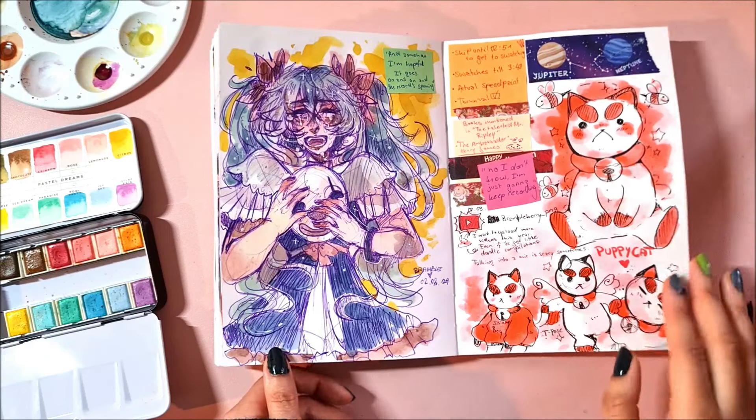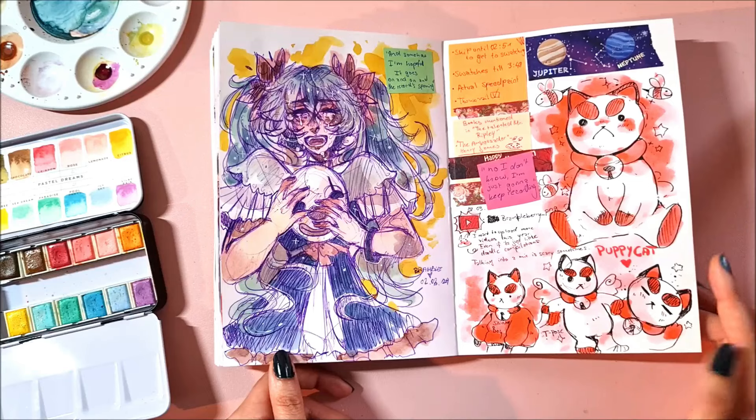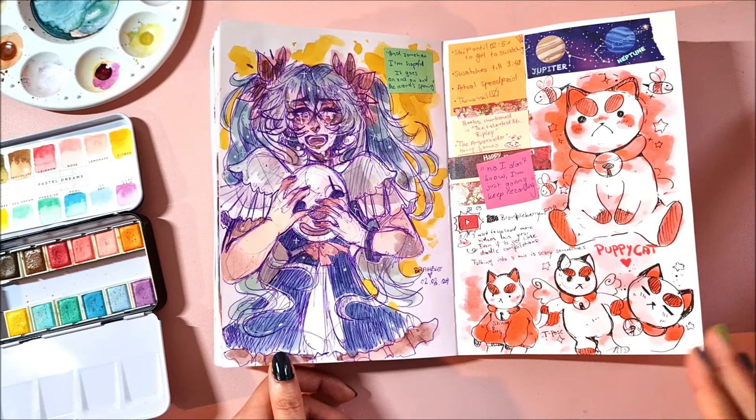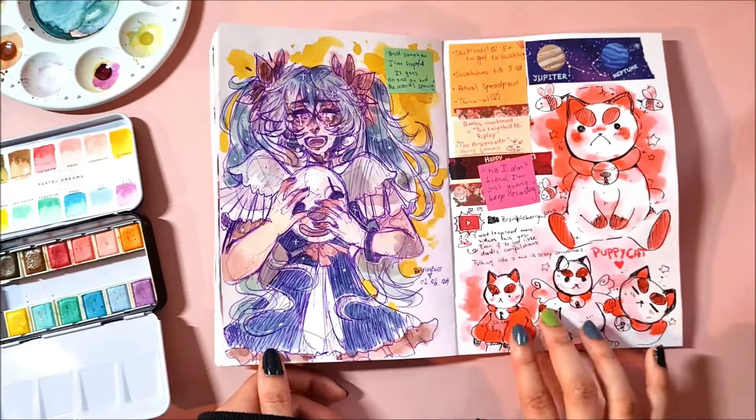Puppycat because I did a little Bee and Puppycat fan art for a marker review last week, and I did some Puppycat doodles. I love this one so much — I don't know which episode it was but there was one.